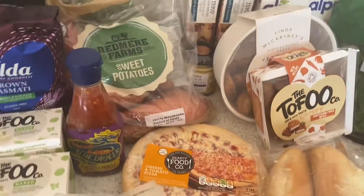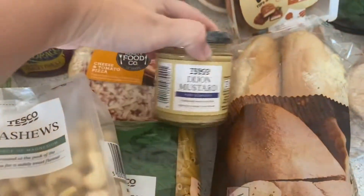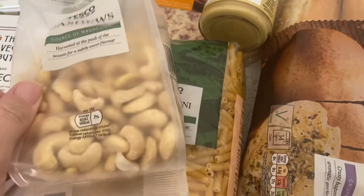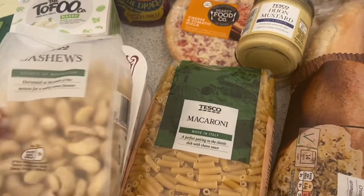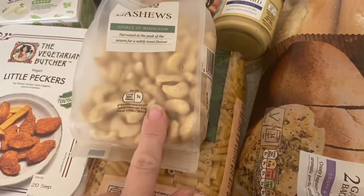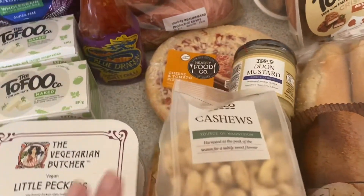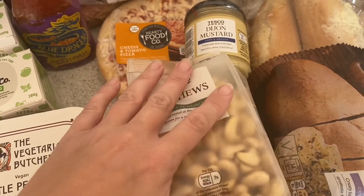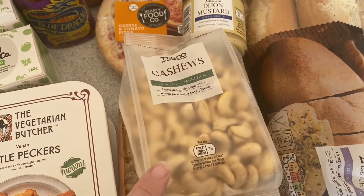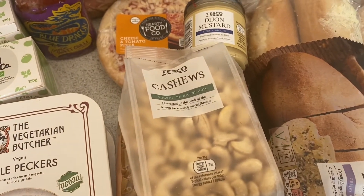Now we're getting on to the stuff for the meals. This Dijon mustard goes with the vegan macaroni and cheese. So that's the macaroni - the cashews I mentioned earlier go into making the sauce along with the Dijon mustard and the rest of the stuff I've already got. It's the Happy Pear recipe out of one of their books and it's really, really nice. I'm hoping to have some left over for the next day so the girls can take it for lunch.